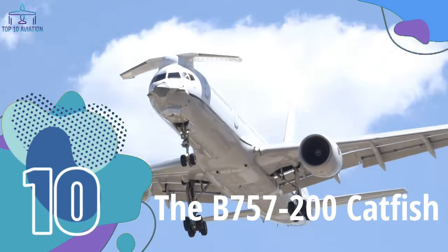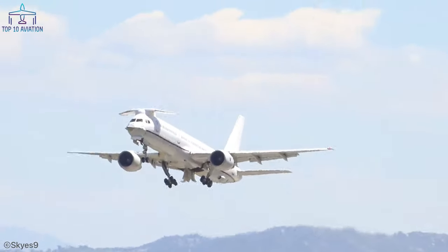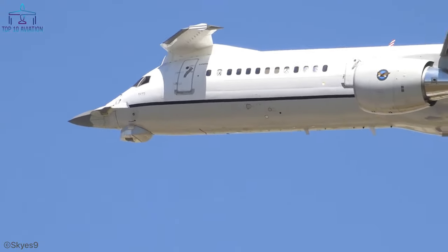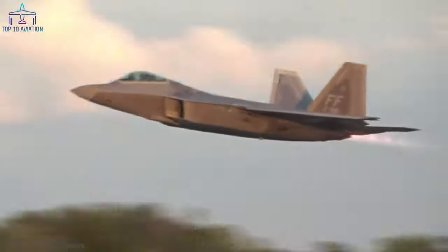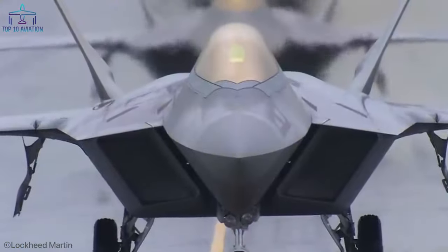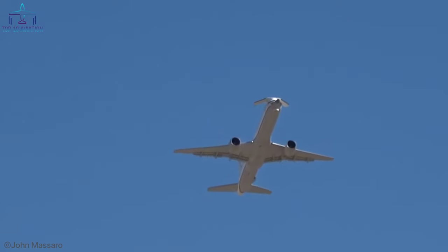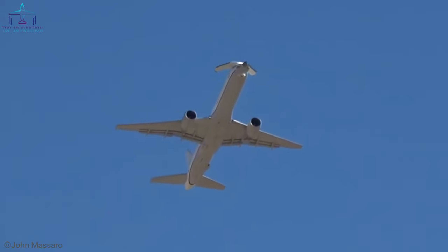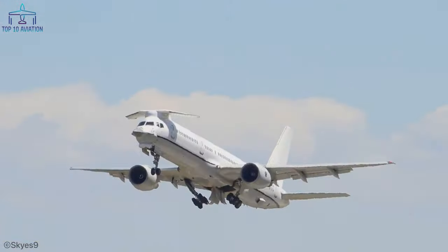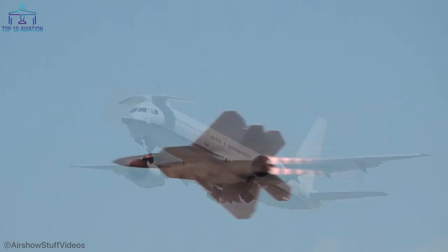Number 10: the Boeing 757-200 Catfish. The Catfish was the first 757 ever built. Its main distinctive feature is the peculiar canard above the cockpit. The wing-shaped canard was used to simulate the F-22 and F-35 sensor layout. If you look closely, you'll notice its nose also looks very similar to the F-22's nose. The wing contains F-22 electronic warfare, communication, navigation, and identification sensors, and the aircraft also has a full F-22 cockpit inside. This 757 was built as a testbed for Lockheed Martin's F-22 Raptor avionic and sensor integration.